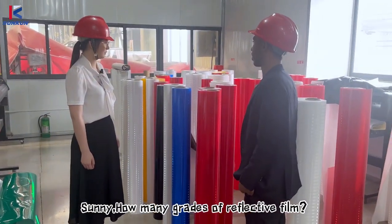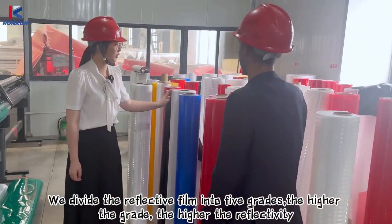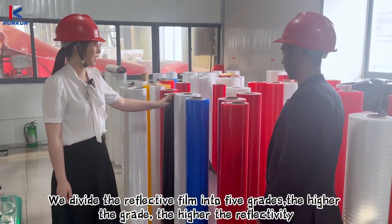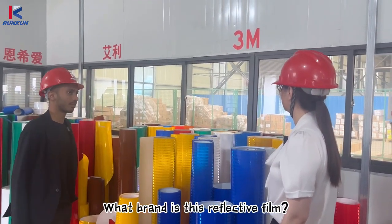Sunny, how many grades of reflective film are there? We divide reflective film into five grades. The higher the grade, the higher the reflectivity. This is the reflective film.